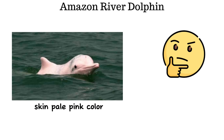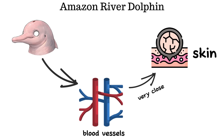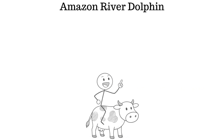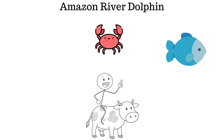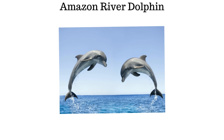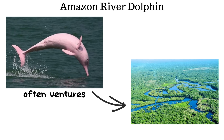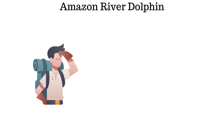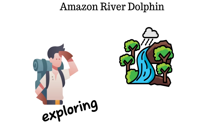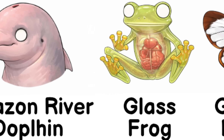Its skin has a pale pink color, which comes from blood vessels that lie very close to the surface, giving the dolphin its distinctive pink hue. Their diet is highly varied, ranging from small fish and crabs to even turtles. Unlike marine dolphins known for leaping through ocean waves, this species ventures deep into the branching waterways of the Amazon, almost appearing to explore the forest itself — swimming among trees rather than through open water.